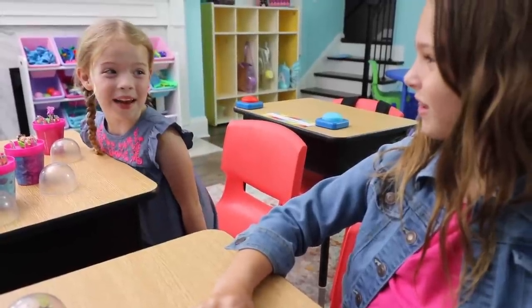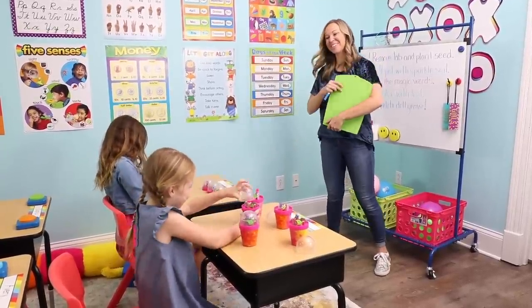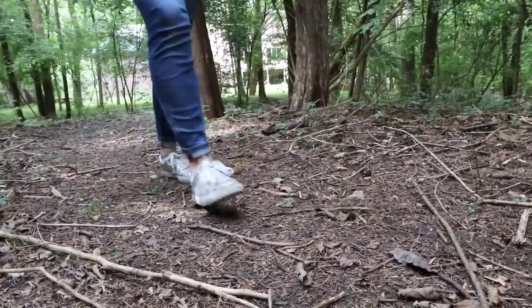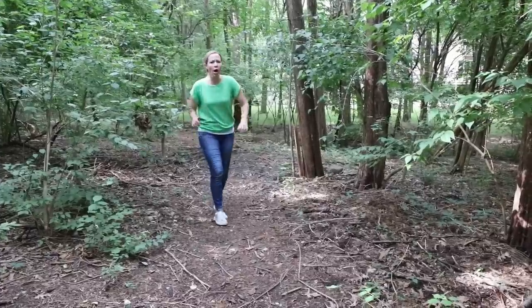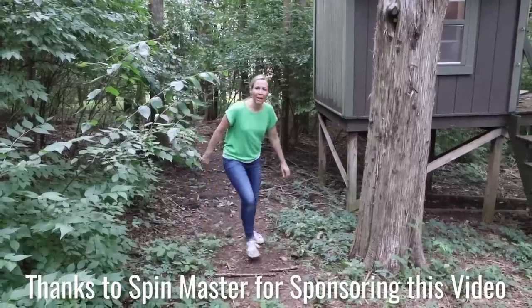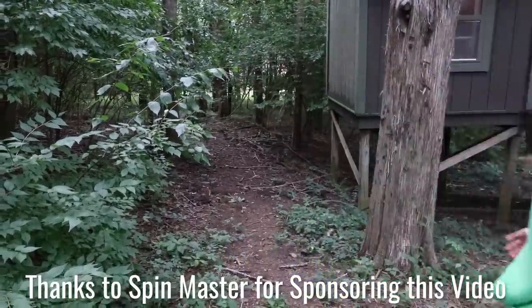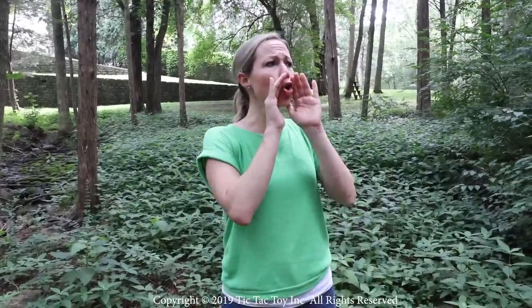Sounds like amazing homework. Let's hurry up and get home. Okay girls, have a lot of fun with your homework. Super cool carnival? Super cool carnival, where are you? Cotton candy? Games? Prizes? Where are you?